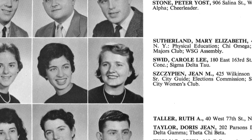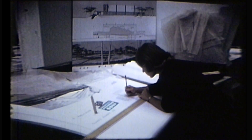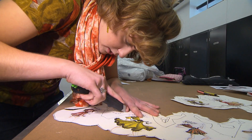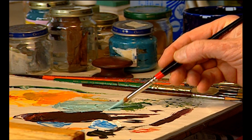Going to Syracuse was the first time I had real instruction, real sophisticated instruction on art — what it went into making art, how to design, how to sketch, how to paint in different media. It was a wonderful eye-opening and educational experience.